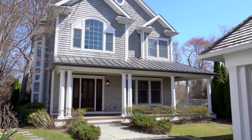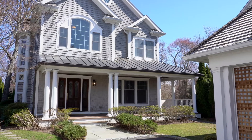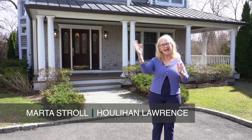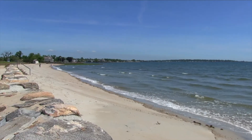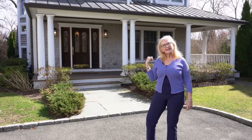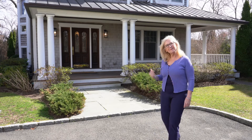Welcome to 348 Sound Beach Avenue in Greenwich. This home is located right in the middle between town and the beach, walking distance to shops and the train station. I'd love to take you inside and show you around, so come on inside.